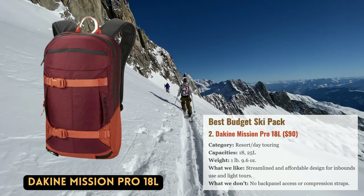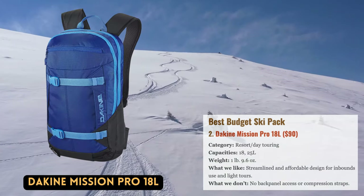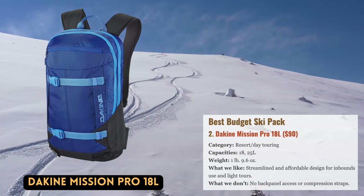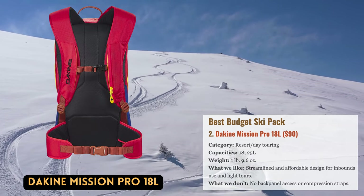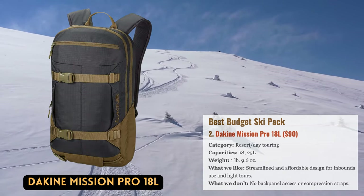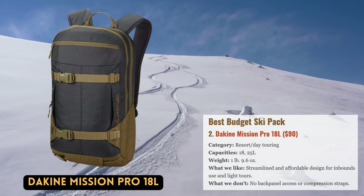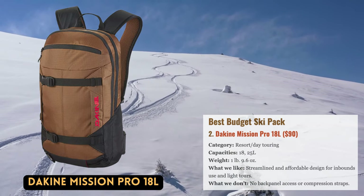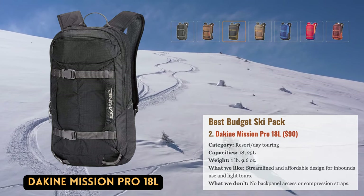The Dakine Mission Pro, which sells for a reasonable $90, checks all the boxes for an in-bounds day touring pack for resort skiers, aspiring backcountry aficionados, and those on a tight budget. The Mission Pro has cushioned hip belt and shoulder straps, a dedicated pocket for avalanche gear, and an additional fleece-lined goggle pocket. Designed with snowboarders in mind, it allows vertical board carry or skis strapped in diagonally, and can also be used as a skateboard pack with ease.